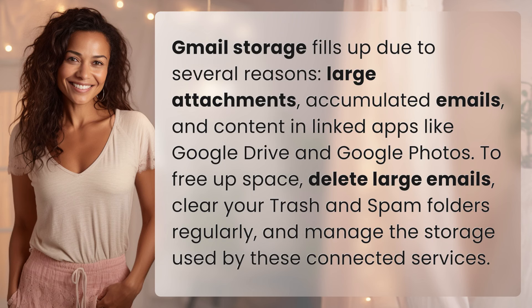Gmail storage fills up due to several reasons: large attachments, accumulated emails, and content in linked apps like Google Drive and Google Photos.